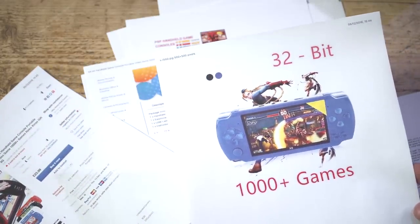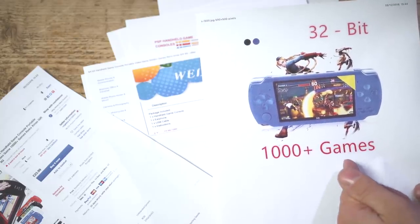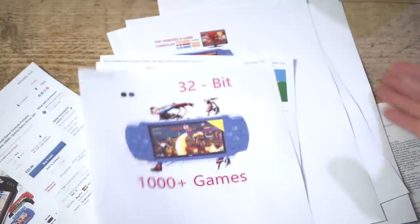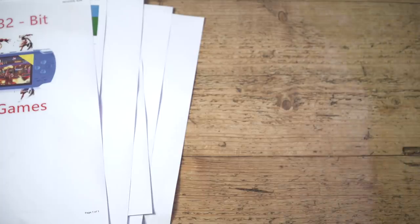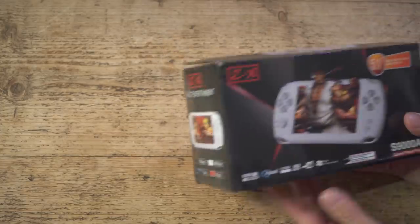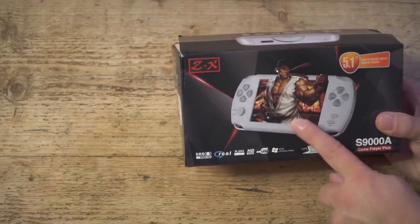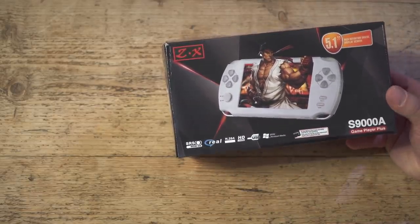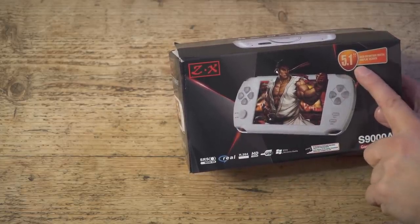64-bit with 10,000 plus games, or 32-bit with 1,000 plus - make your mind up. Let's open the device up before we get into specifications. We have the box, and that's Ryu or Ken or someone from Street Fighter. It's the S9000A ZX 5.1 high definition digital display screen.